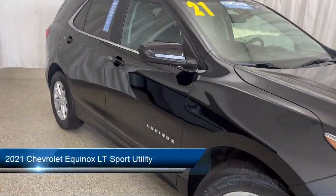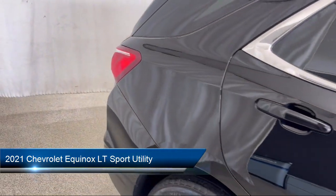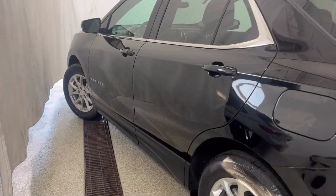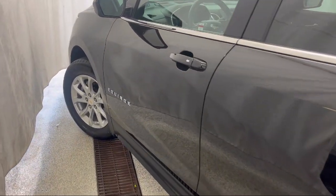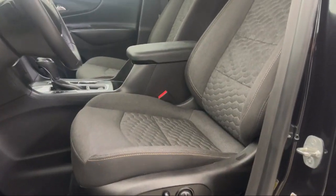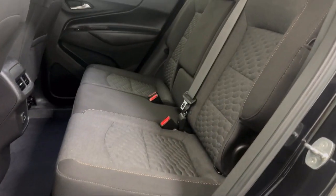It comes equipped with OnStar and Chevrolet Connect Emergency Communication System, Apple CarPlay and Android Auto, Integrated Cargo Liner, Driver Confidence 2 Package, Cross Traffic Alert, Confidence and Convenience Package, and Chevrolet Infotainment 3 System with AM FM Radio.